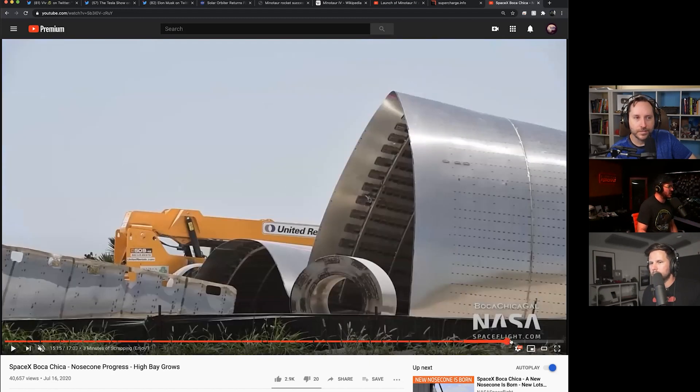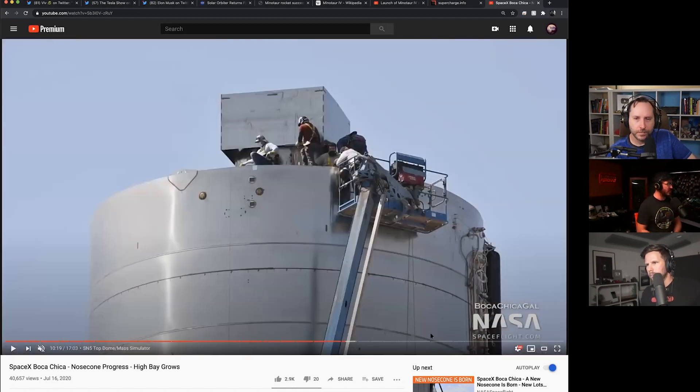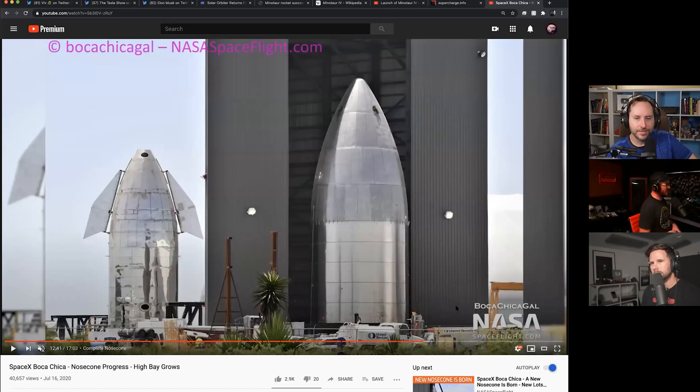We're still looking at their work — last week they put a mass simulator on top of serial number five in preparation for its static fire and hopeful hop. Here's the mass simulator — it's just a chunk of steel basically, to make it heavy enough to have the right proportions and flight characteristics to make it a more validated system for the 150-meter hop it's supposed to do. We're still fingers crossed for this weekend to be able to do a static fire, and maybe by next time we're talking they will have done the hop. I'm not entirely hopeful just because it keeps getting pushed back, but still — slow and steady progress — we're just happy to see things moving along.